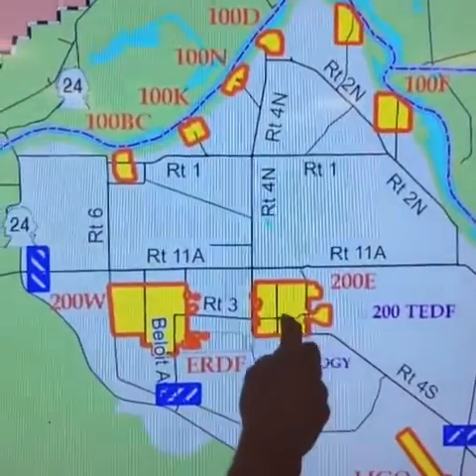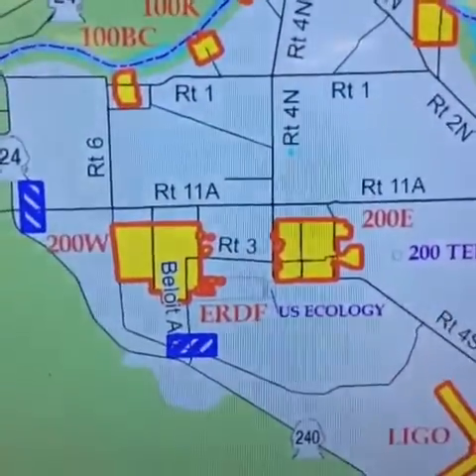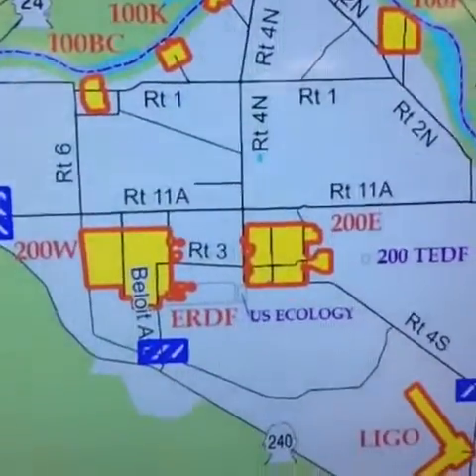This is taking place at about here, the 200 East area of the Hanford site. The Hanford site is this large area. Again, it's taking place in the center of the Hanford site.